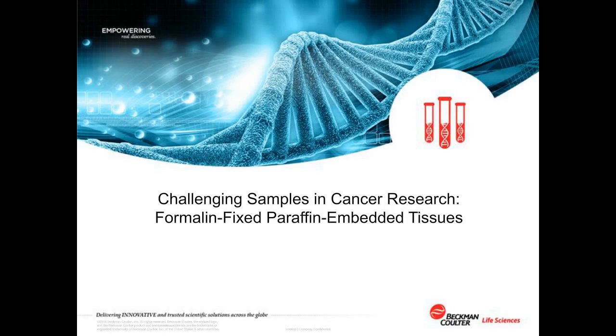Hello, everyone. Welcome to today's live broadcast, Tackling the Challenge of FFPE DNA Extraction, an automation-ready solution designed with an NGS focus. I am Christina Mahalik of labgroups.com, and I'll be your moderator for today's event.